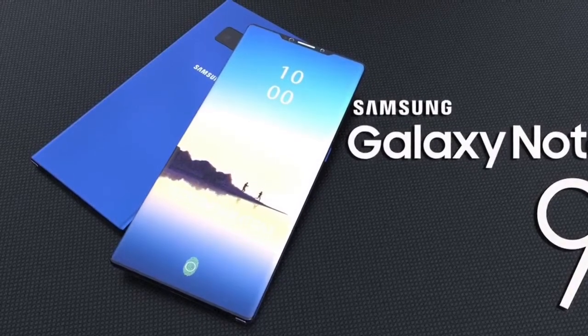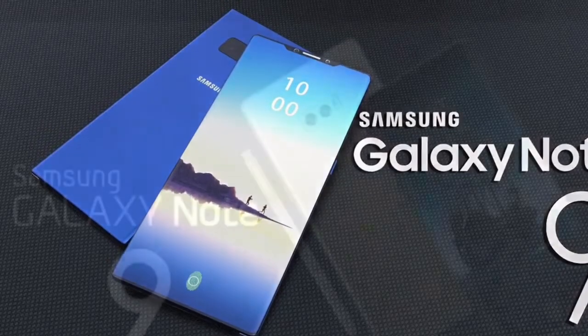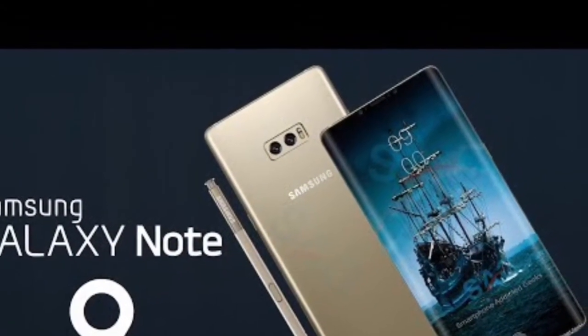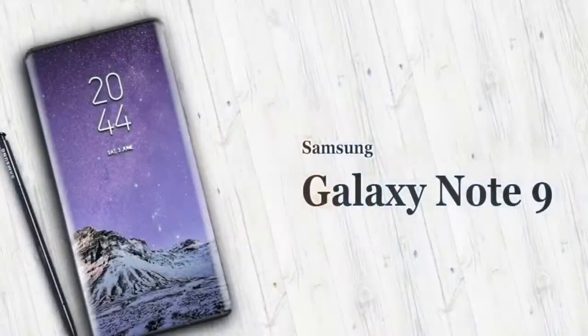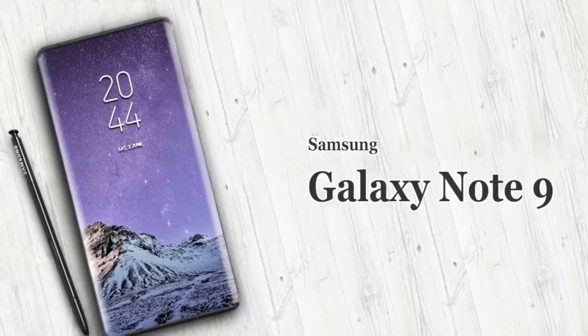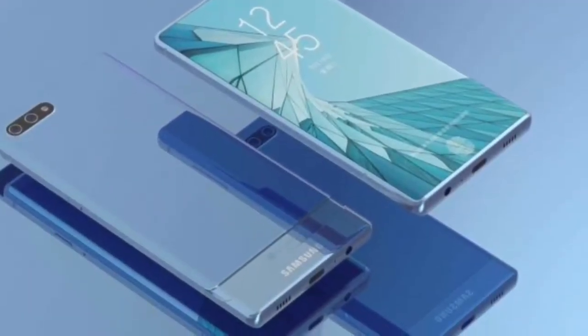Samsung Galaxy Note 9 specs, release date, features and price, and everything you need to know. Samsung is the only company who over time are improving their products, bringing in innovation, improving on the current standards and providing features that are essential to a user, proving that they are indeed the king of the smartphone world.